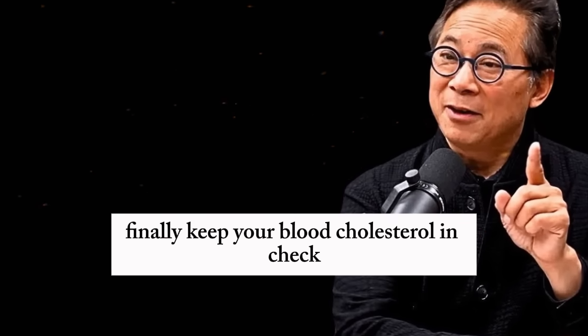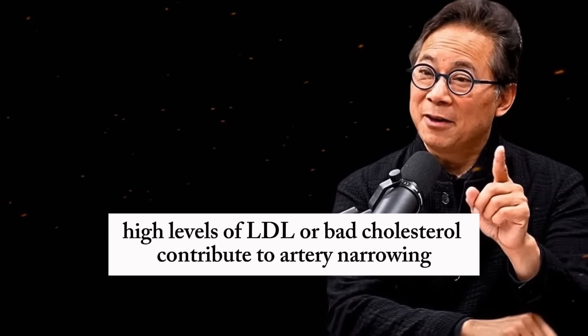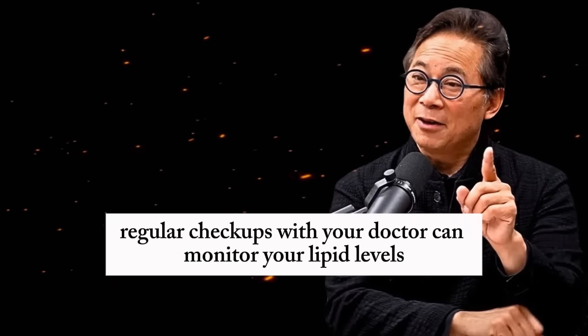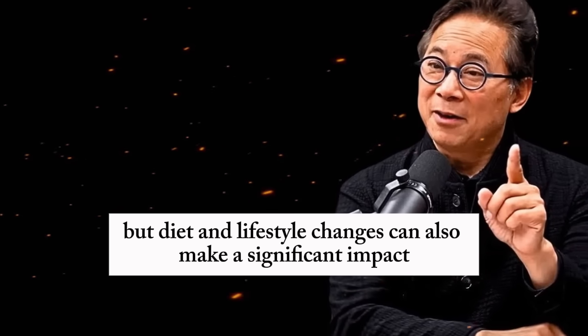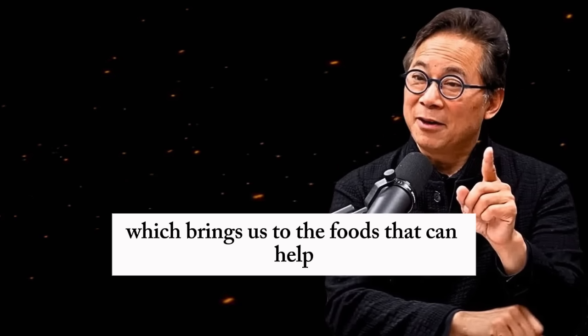Finally, keep your blood cholesterol in check. High levels of LDL, or bad cholesterol, contribute to artery narrowing. Regular checkups with your doctor can monitor your lipid levels, and if they're elevated, statins might be recommended. But diet and lifestyle changes can also make a significant impact, which brings us to the foods that can help.